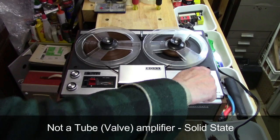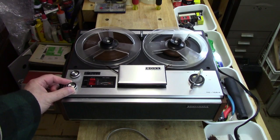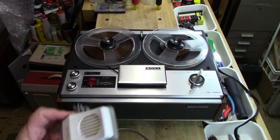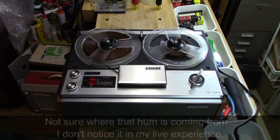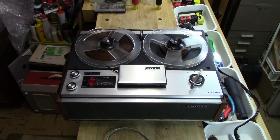First, the Roebuck tape recorder microphone: 'This is a test of the Realistic by Roebuck microphone. 1, 2, 3, 4, 5, 6, 7, 8, 9, 10.' Then the cheap crystal microphone: 'This is a test of a cheap crystal microphone. 1, 2, 3, 4, 5, 6, 7, 8, 9, 10.'